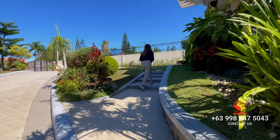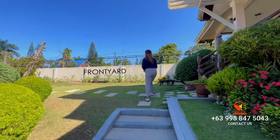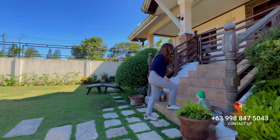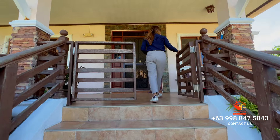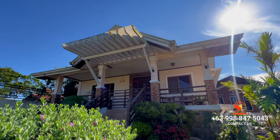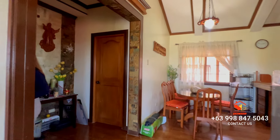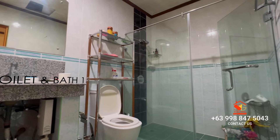Let's begin with the first house. Here in front is your expansive, well-landscaped front yard. Step into the spacious veranda where you can truly appreciate the beauty of the landscaped front yard. Inside, you'll find a cozy living area and two bedrooms. The first bedroom is the master bedroom with ample space and an ensuite toilet and bath.